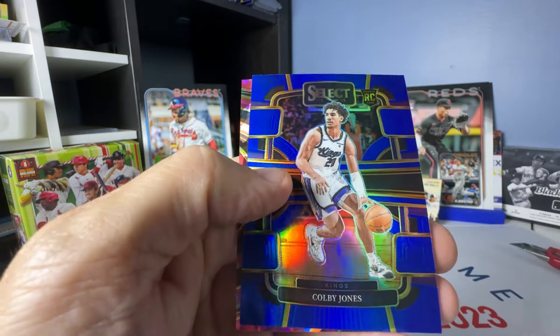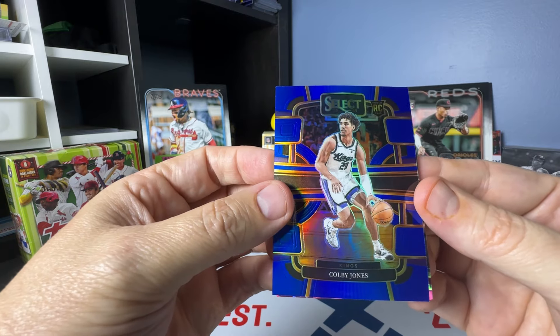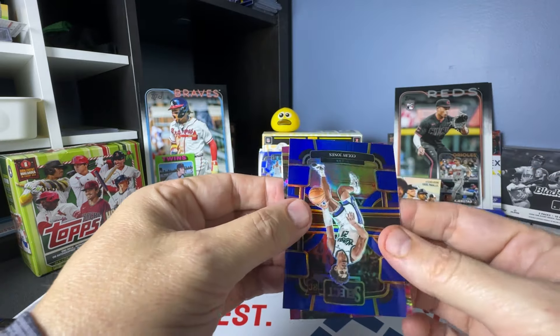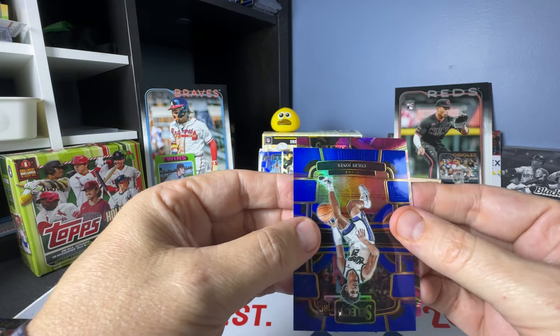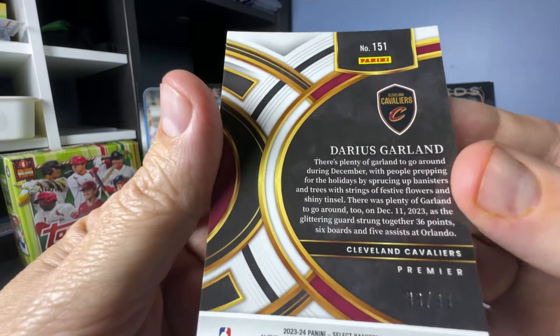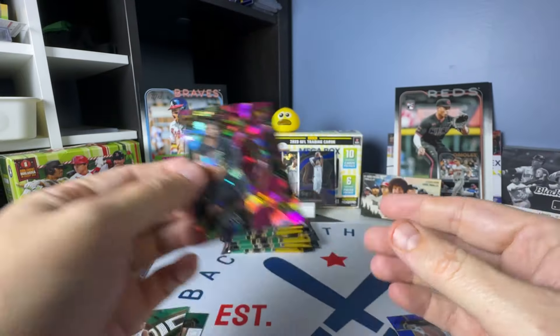Scoot, Cam Johnson, Colby Jones. Oh, we have a numbered card! I saw it's a Cavalier. Colby Jones on the blue prism — let's see, it's a premier level. Oh, it's Darius Garland! These are numbered to 99. Nice — I'll take it.